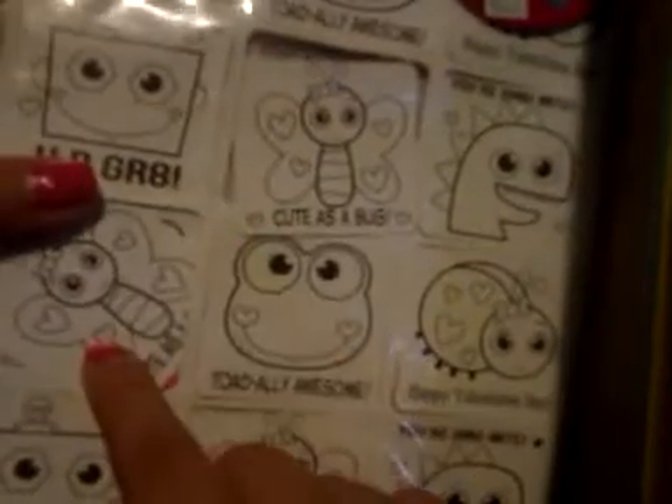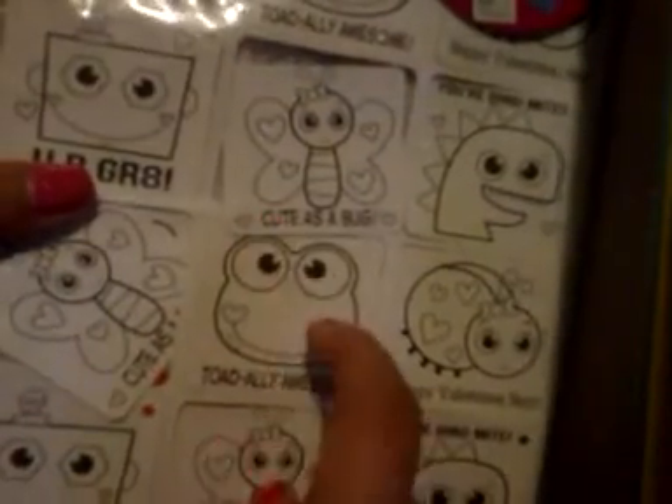I also got two of these — this one and this one — for Valentine's as well. These were originally $2.99 and I paid 30 cents for them. They make 24 paper Valentine cards — they're really cute with characters and butterflies. I didn't know it had two packs in there — I thought it was going to be 12, but it's 24.